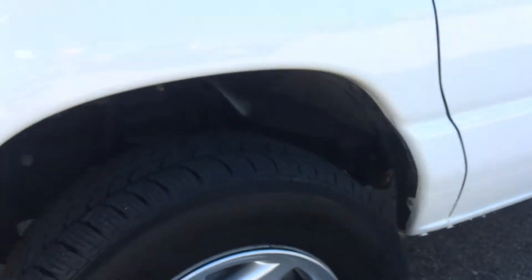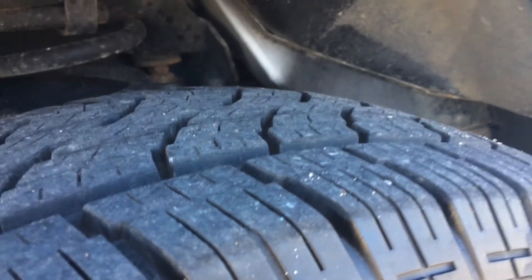It's got cruise control, air conditioning, rear air conditioning, power windows and locks, CD player — it's an XLT package. Tires are in excellent condition — newer tires.